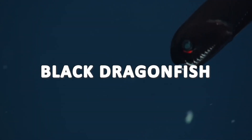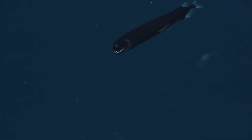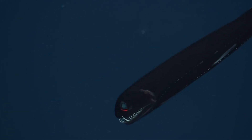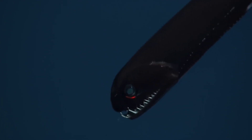The black dragonfish is named for its dark black or brownish-black coloration, which helps it blend in with the darkness of its habitat. It has a long, slender body measuring around 25 to 40 centimeters in length, and it possesses a large, hinged mouth filled with sharp teeth. The teeth are fang-like and point inward, preventing prey from escaping once captured.